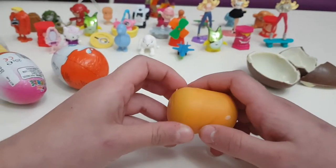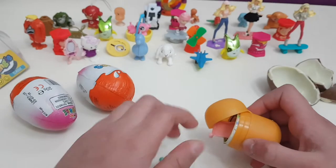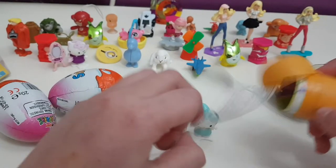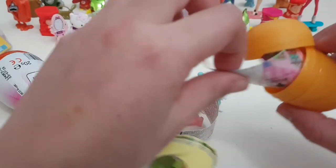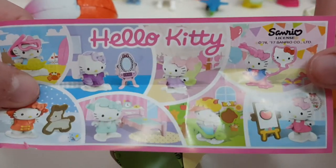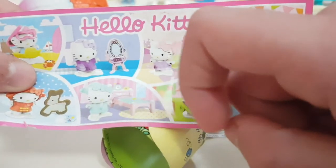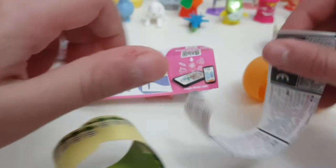Now let's open it. Whoa, this is so cool! Oh my god — is that a bed? So many things in it! Look, here are the Hello Kitty things — I got pajamas and a bed! So let's put it here, and I think I need a sticker for the sticker sheet.